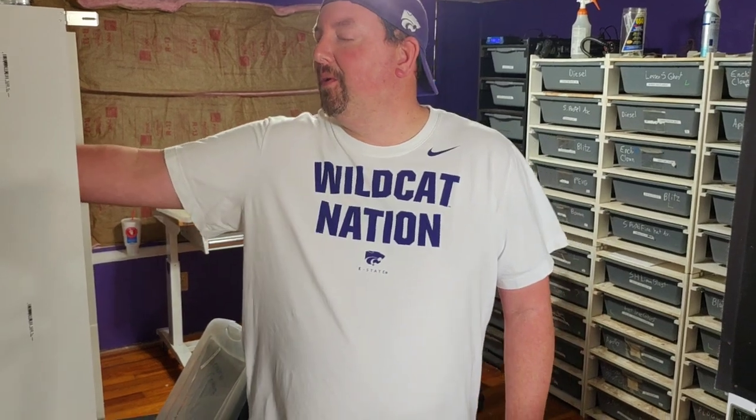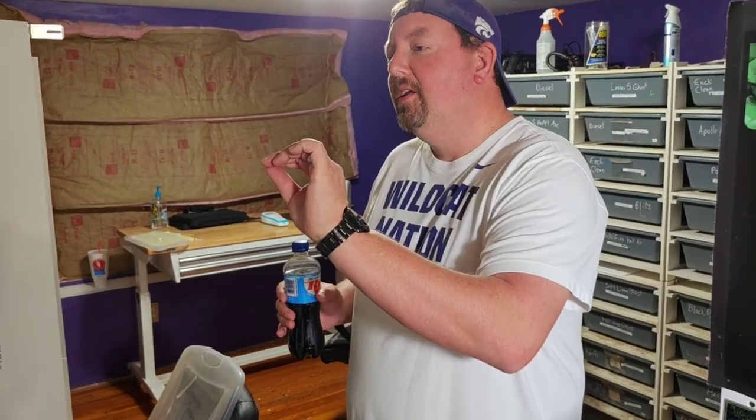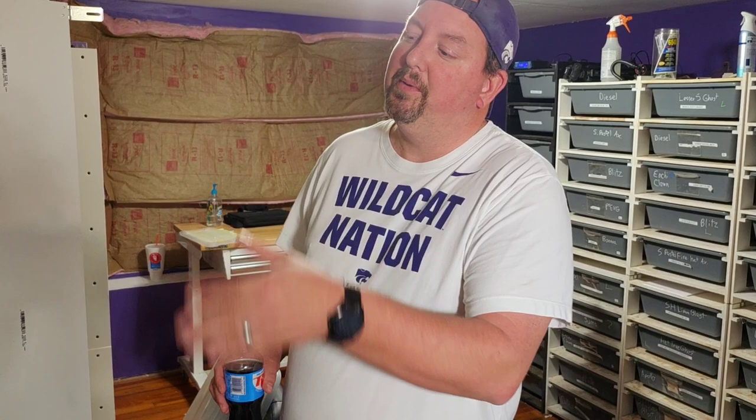Everything else has fed multiple times — these things all eat great, they all eat from tongs. They've also shed multiple times. You can hear them rattling right now. We're going to pull some out and show you, focusing on the brighter ones and those getting close to a shed cycle. Post-shed they are very, very bright, but as they get close to shed the red gets pretty dark and dull — then they shed and blow your mind.